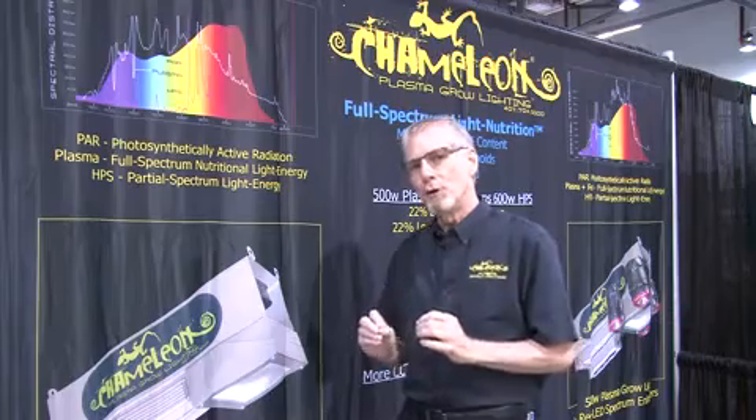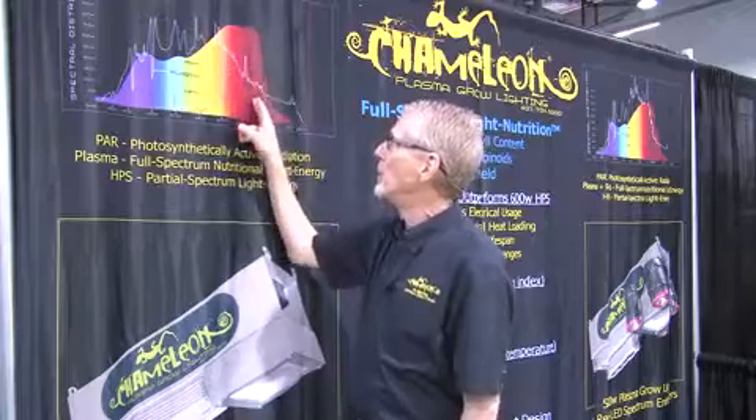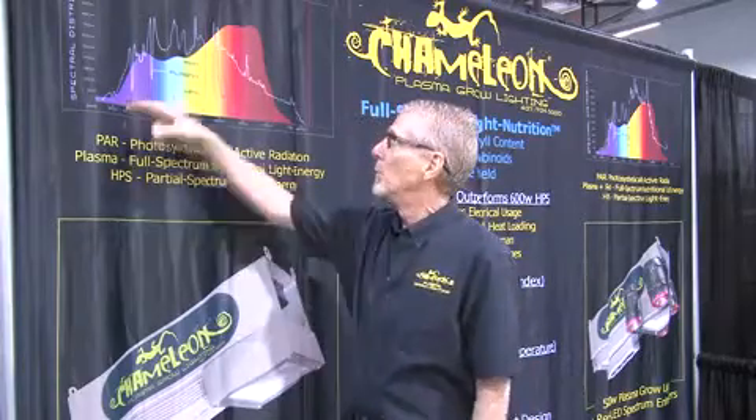Let me equate spectrum to human nutrition. If PAR — photosynthetically active radiation — which is the perfect spectrum of light for plants, if that was human nutrition, this rainbow colored graph, and you were only receiving what high pressure sodium brings to the table, that would be about 24% of the nutrition you need as a human being. However, when we bring plasma to the table with the exceptional spectrum it has native in the instrument, we bring 95% perfect nutrition to the table. So as an athlete, as a human being, what choice would you make?